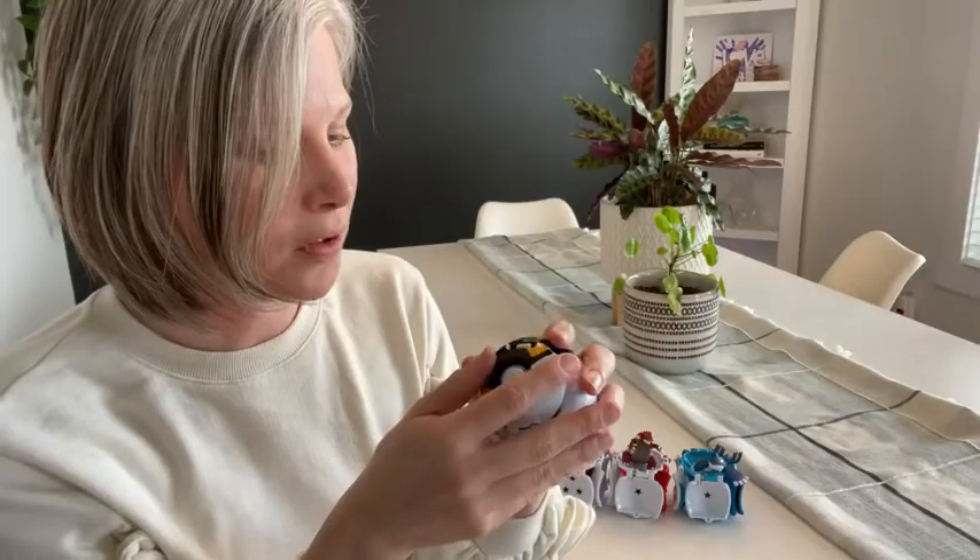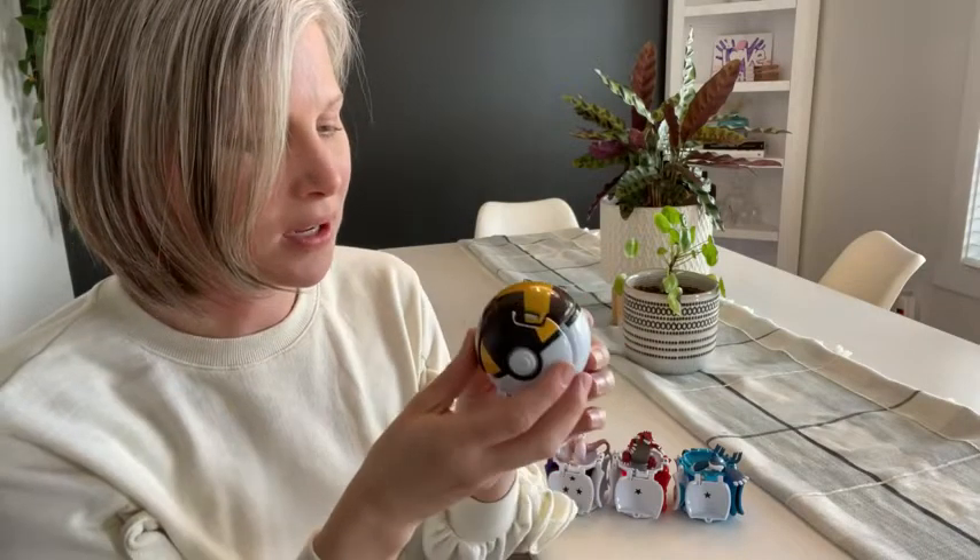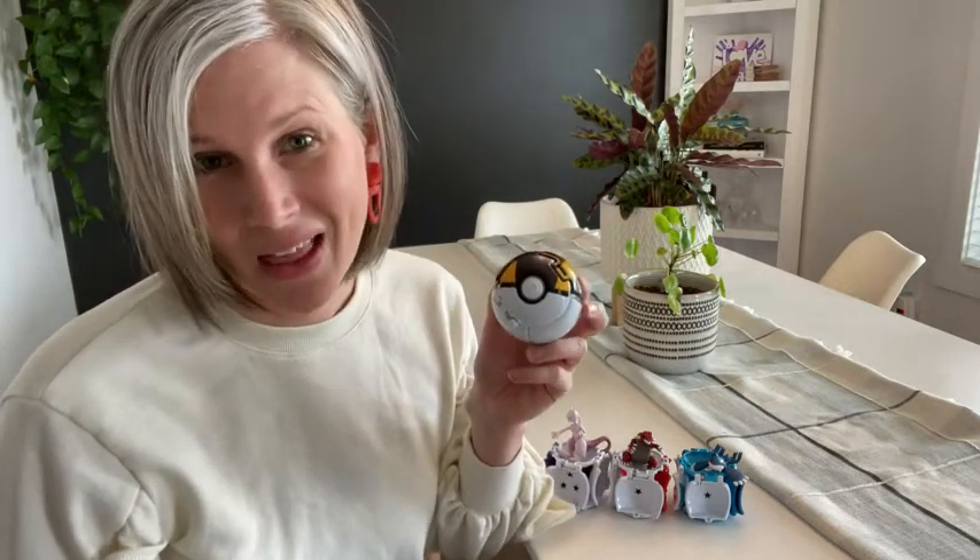So really cool, the first set that we've got like this. They really like playing with them, throwing them around, pretending like they're catching Pokemon. So if you've got some Pokemon fans, they will probably love them just as much as my kids do. That's my point of view.